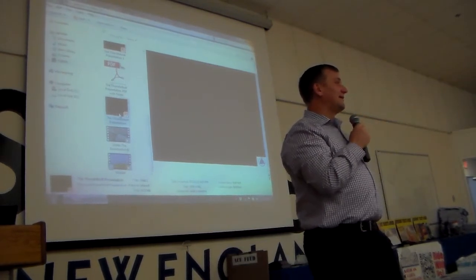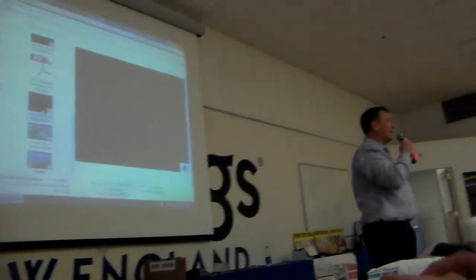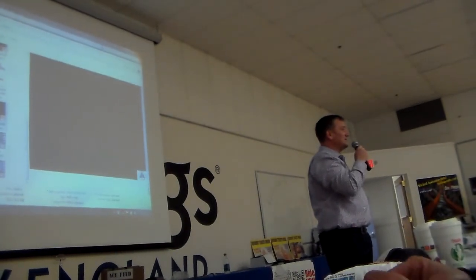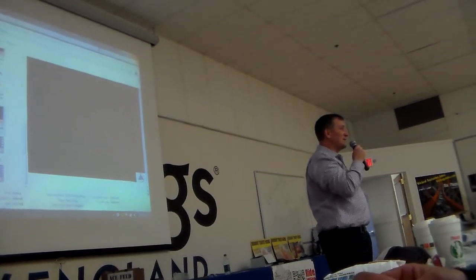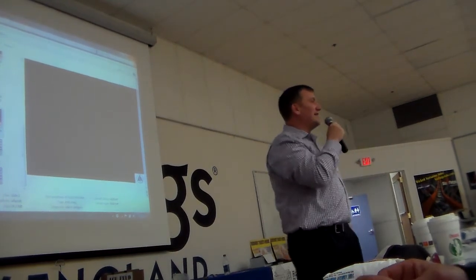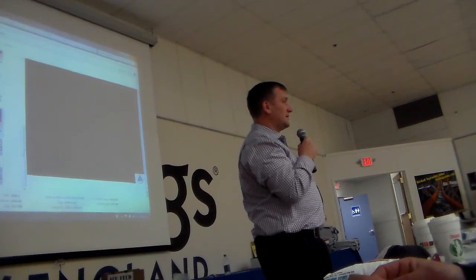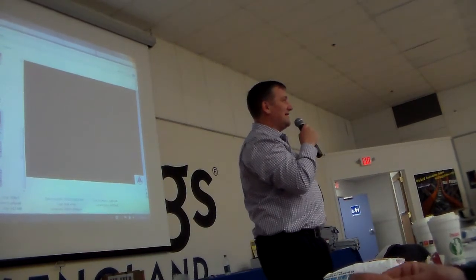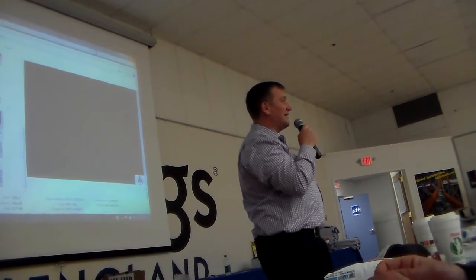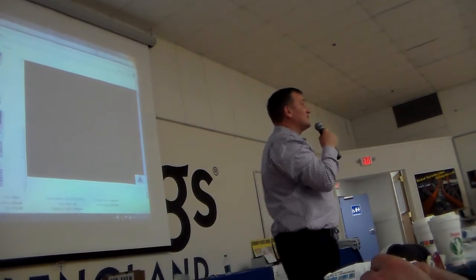Question about the schedule for the new Vertigo show: That will start mid-June when the kids get out of school. The trampoline group is out of Quebec and in college until around the first week of June. As soon as they get out they come down and start rehearsing. We open around June 13th this year, with show times at 1, 3, 5, and 7 on weekends — about the same schedule as before.